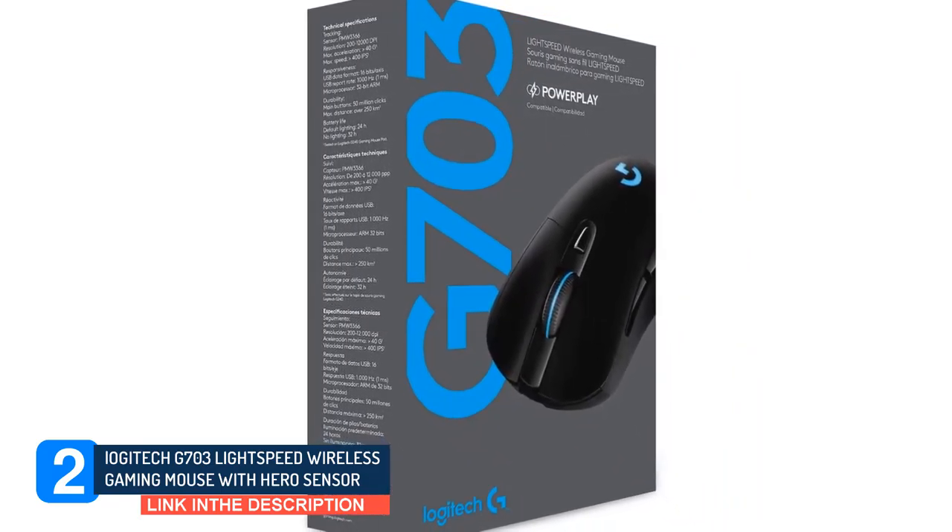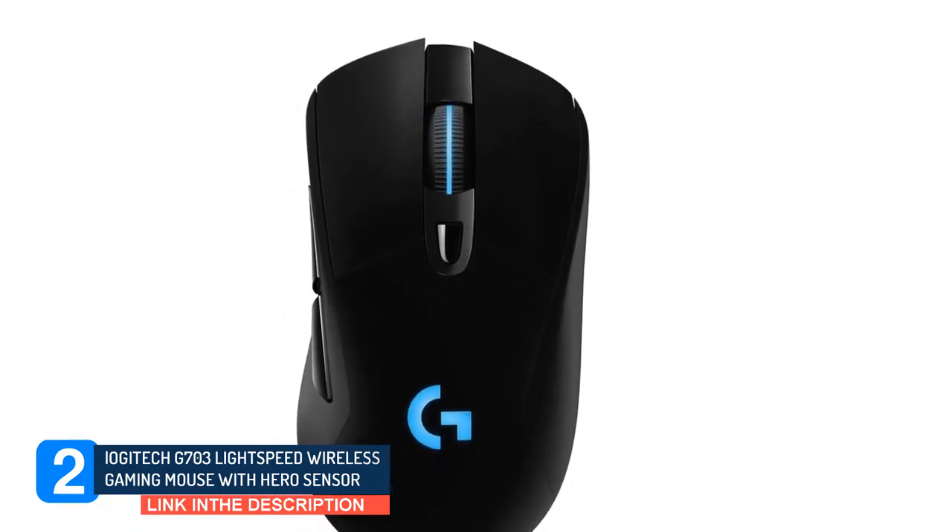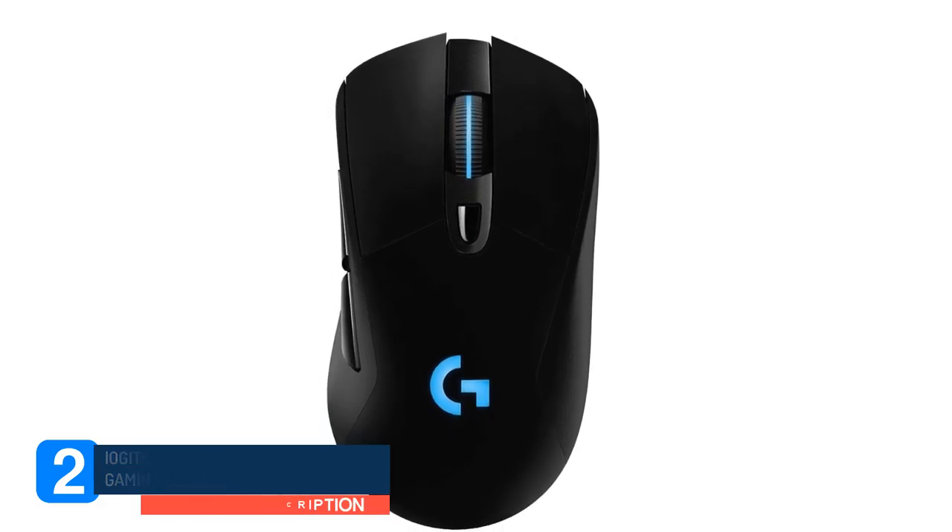Unfortunately, it only has two side buttons, while the Razer has a pair of side buttons on either side. If you want a lighter mouse with a true ambidextrous design and don't mind spending a little extra, go with the Razer. However, if you want something cheaper with a more consistent sensor and customization software compatible with both Windows and MacOS, get the Logitech.